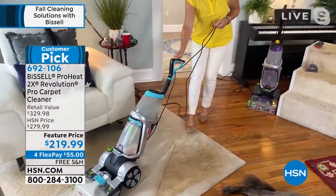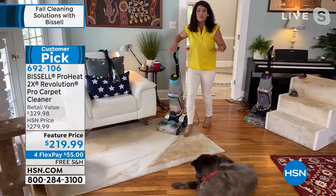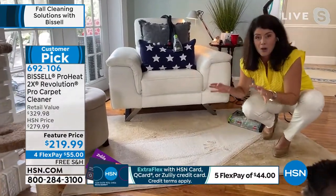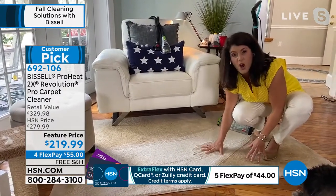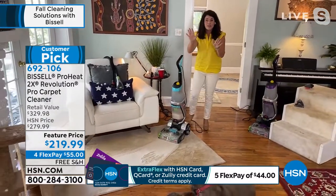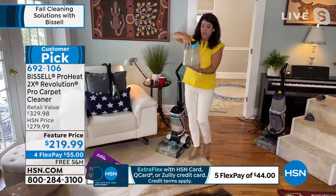If you thought that deep cleaning was difficult, say goodbye to that. This carpet feels clean and it smells clean. You're going to be able to do your carpets, your runners, your pillows, and your mattresses with this machine — because a lot of those mattress pads don't get the job done.